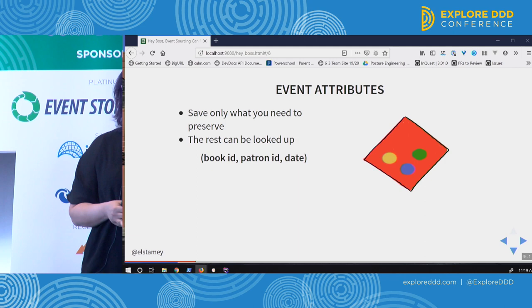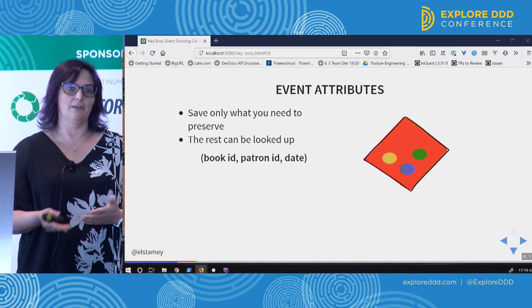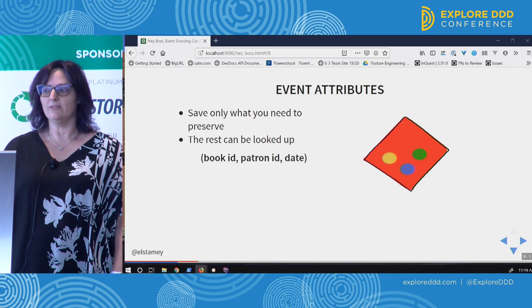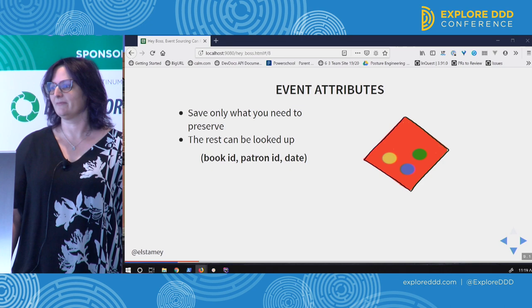You can use the book ID as a reference point to your book. Same for the patron — you don't want to store all of the patron's information because their address may change, and if you want to find that patron again and they've moved, you're looking at an old address. So if your system has a way to look up the patron, all you need to store for your event is the ID. And then we have our date.